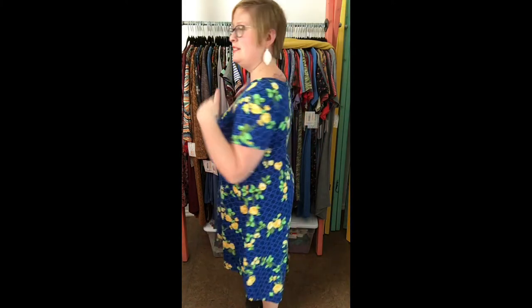I'm about a size 14 and here I'm wearing a small. I can wear a small or a medium. I could size up to a large if I wanted to, but I really love the small here. I'll do a turn so you can see the back.